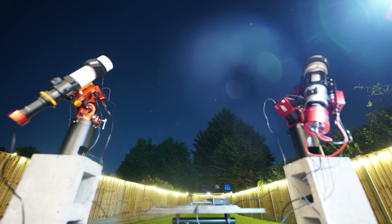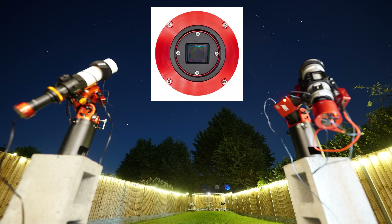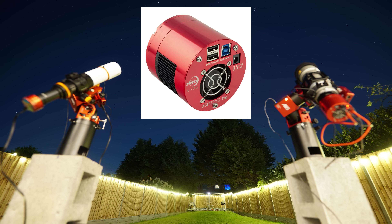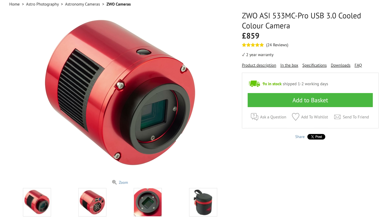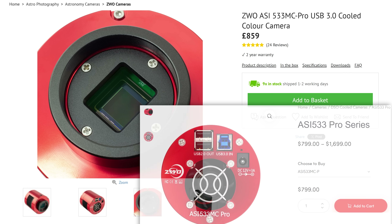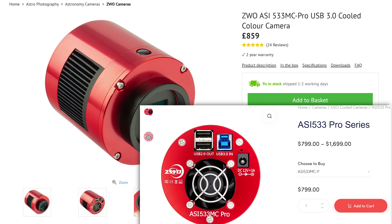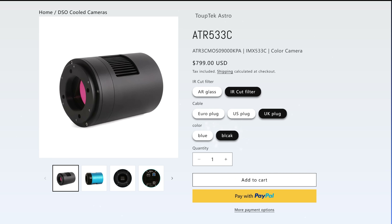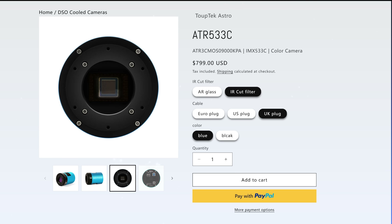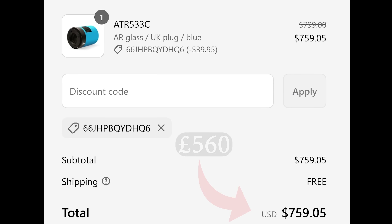Next up was arguably the most important element of the setup: the camera. I had my eye on the ZWO ASI 533 colour camera — a square crop sensor version of the immensely powerful ASI 2600. The cheapest used copy I could find was £750, with the new version costing £849. However, I found an even better deal: I purchased a TubeTek 533 colour camera for $799, with free shipping and taxes included. After a 5% first purchase discount and converting to British pounds, that came to £560.